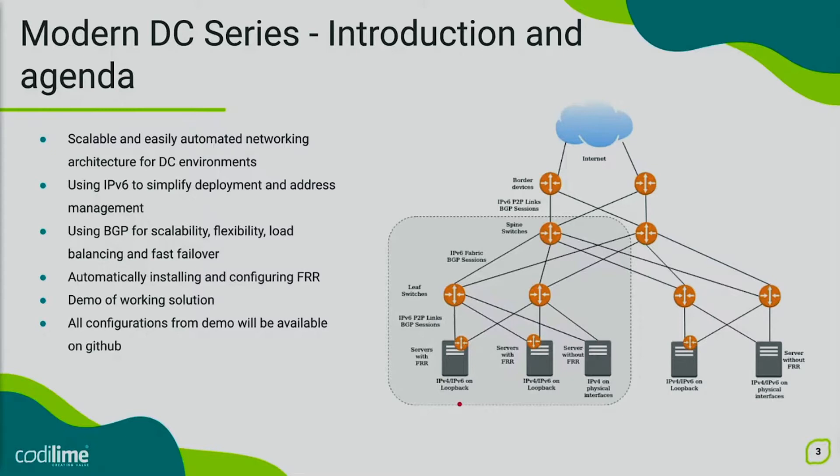BGP is quite commonly used in large data centers. However, it is most often enabled only on the networking devices. We'll also enable it and run it on the servers themselves, and we'll try to explain what are the benefits of such an approach. In order to run the BGP protocol on a server, we need some kind of a routing daemon. We've chosen FRR, which is short for Free Range Routing, an open source software. We will also show you how we can install and configure it automatically on each new server added to the data center, and at the end of the presentation we'll show a demo of a working solution.